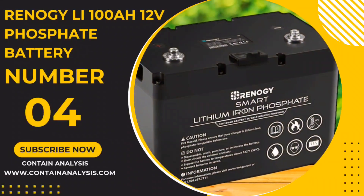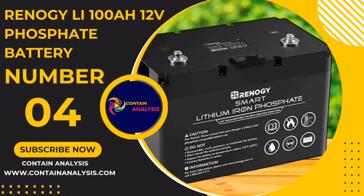Number 4: The Renogy 100Ah 12V LiFePO4 Phosphate Battery.